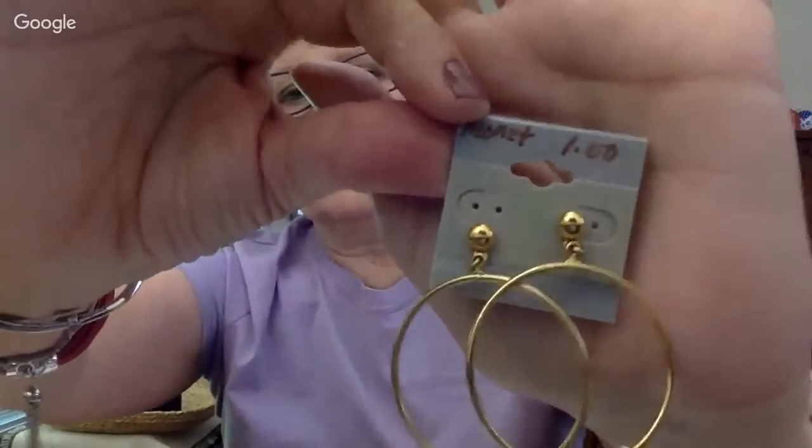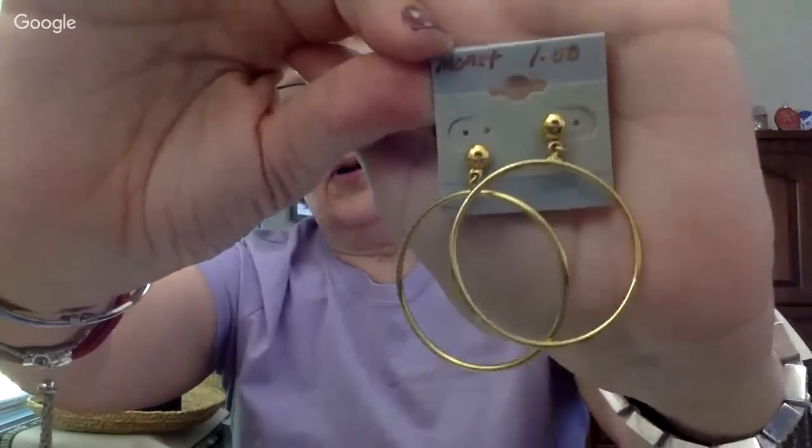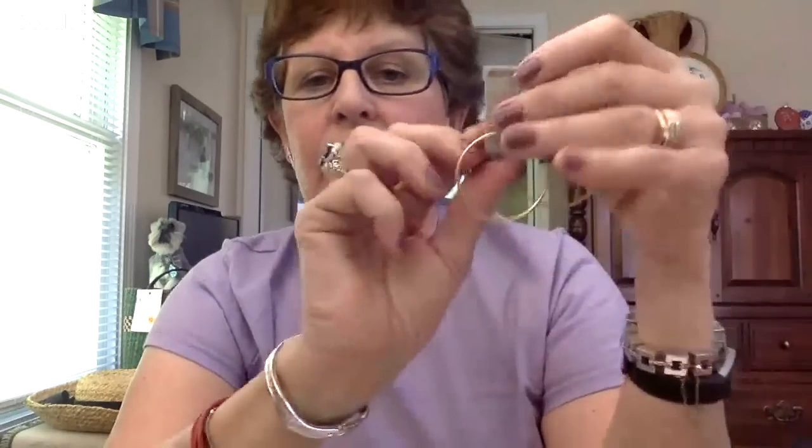These are Monet — see the price? A dollar. They were also at the retirement home. These big hoops are in style right now. My niece is about 16 and she was wearing big plain hoops, and I've been seeing them on TV all the time. So I'm getting those listed in my shop. I normally sell a lot of those. But these are Monet, so I don't think I'm going to sell those right away.